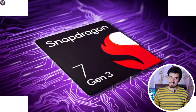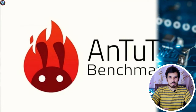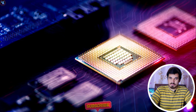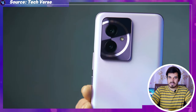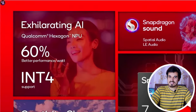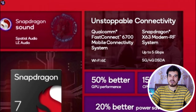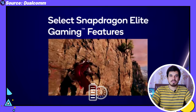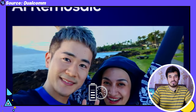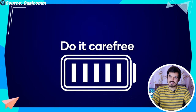The Snapdragon 7 Gen 3 stands out as a powerful and versatile mid-range chipset. Its notable strengths include advanced AI technologies, robust benchmark performance, efficient power management, LPDDR5 RAM with UFS 3.1 storage, better display support, enhanced camera capabilities, advanced Hexagon NPU, Qualcomm Sensing Hub, Fast Connect 6700, and the Snapdragon X63 5G modem RF system. Overall, it excels as a mid-range chipset offering a well-rounded package of performance, AI capabilities, and connectivity for a wide range of applications.